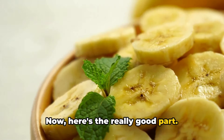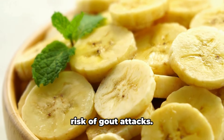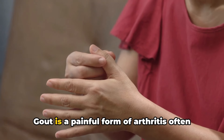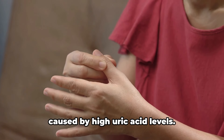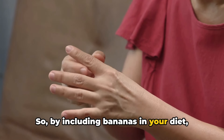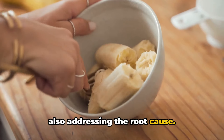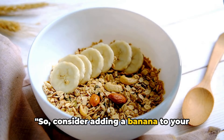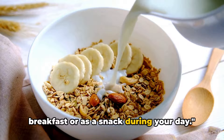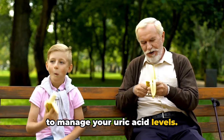Eating bananas may not just help reduce uric acid levels, but could also lower the risk of gout attacks. Gout is a painful form of arthritis often caused by high uric acid levels. By including bananas in your diet, you're not just tackling the symptoms but also addressing the root cause. Consider adding a banana to your breakfast or as a snack — it's a simple, tasty, and effective way to manage your uric acid levels.